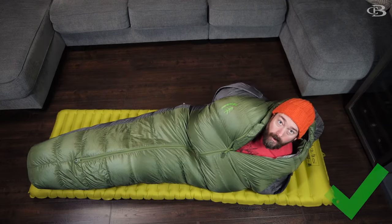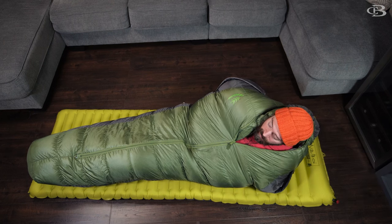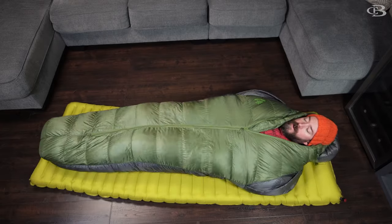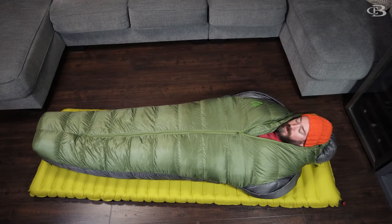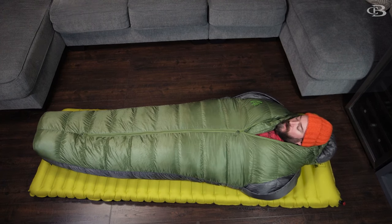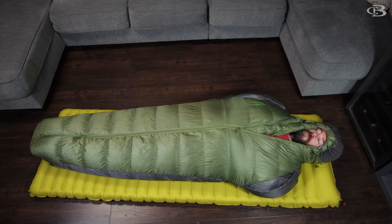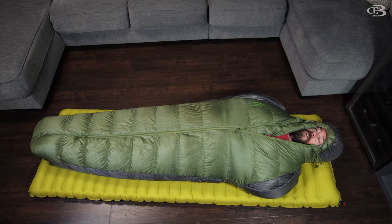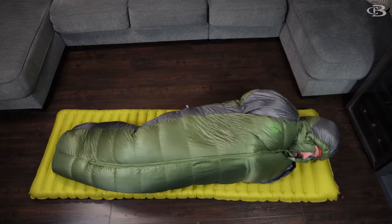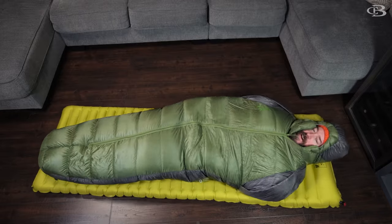Now let's talk about the Sierra Designs Mobile Mummy. This is the most comfortable top-zip I've ever used. This is actually one of their prototypes or very early production models I got many years ago. It's super warm but super comfortable. You can see it's formed to your shape. I have broad shoulders and a lot of Mountain Hardware bags are just super tight — this is super comfortable. And the hood, when you really want to get hot because it's super cold out, you just put that hood on, which is pretty form-fitting but comfy. If you want to turn over in this, you can do that pretty easily because it's so form-fitting. I've never had a problem with this bag. This is actually one of my favorite bags to this day.